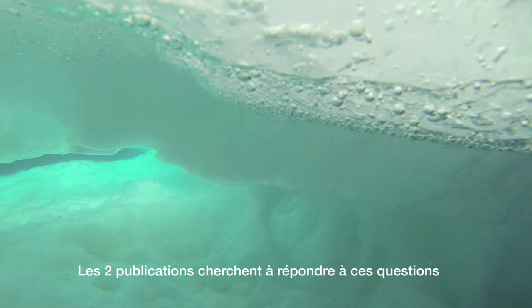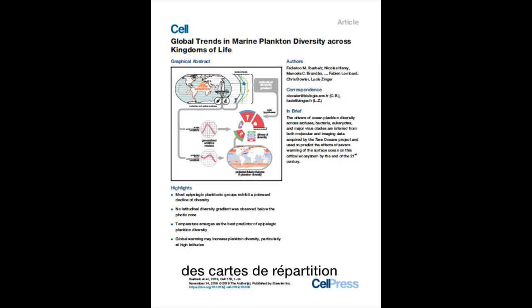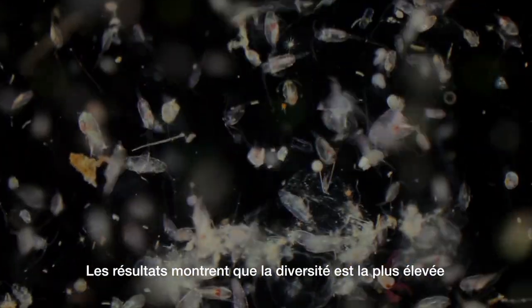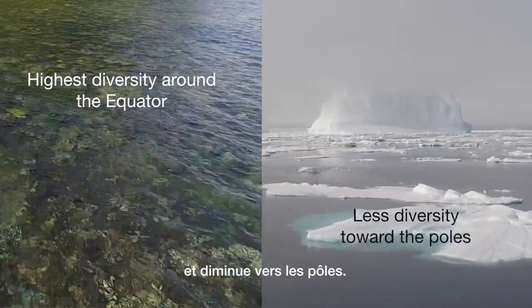Two papers seek to address these issues using new data from the Arctic Ocean. One paper presents distribution maps of the diversity of all major groups of plankton. The results show that diversity is highest around the equator and decreases towards the poles.